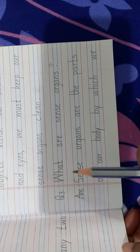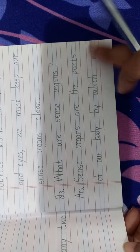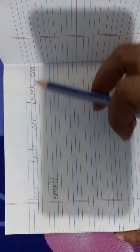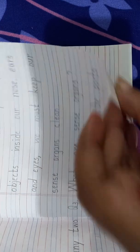Question 3: what are sense organs? Sense organs are the part of our body by which we hear, taste, see, touch, and smell.